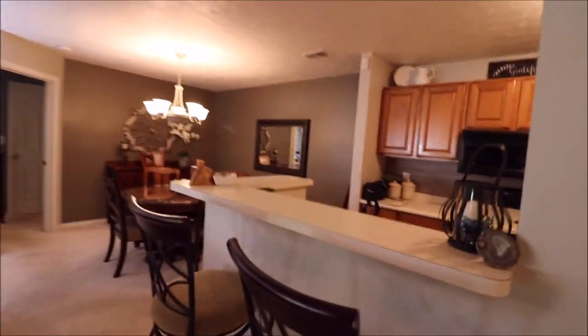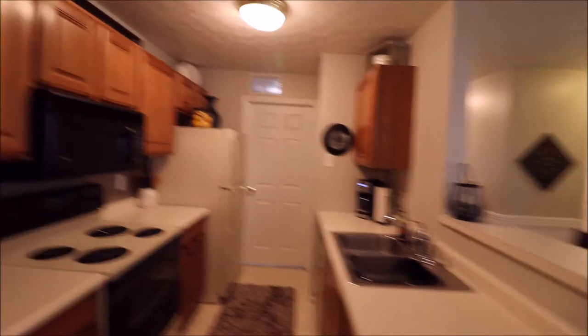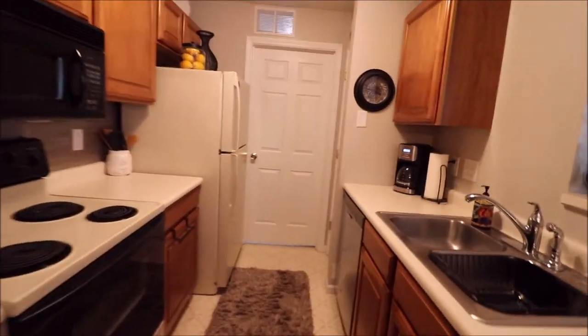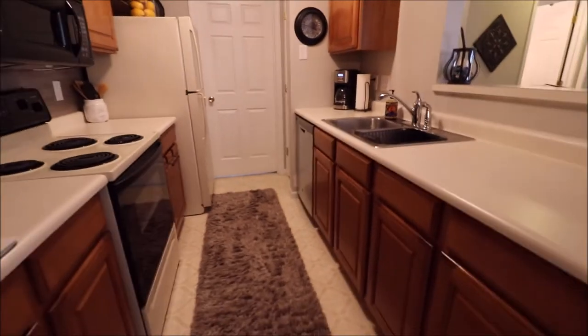Coming through our pass-through kitchen, you've got bar seating right there. Check out the space in this kitchen — galley style, tons of counter space. That door right in front of us is going to lead you back towards the laundry room and your mechanicals. You've got pantry space right there off to the right. All the appliances are included with this one. Gorgeous, almost a cherry cabinet.